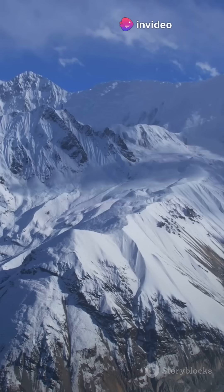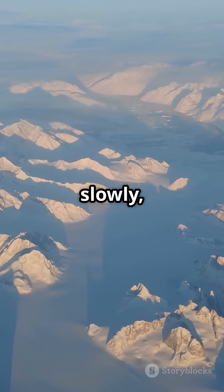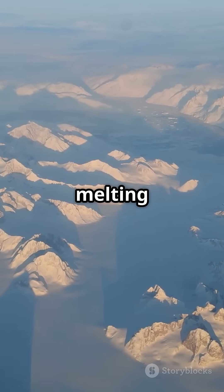Take the Himalayas — their massive roots extend deep into the mantle. Greenland's crust is rising slowly, rebounding from the melting of ancient ice sheets.